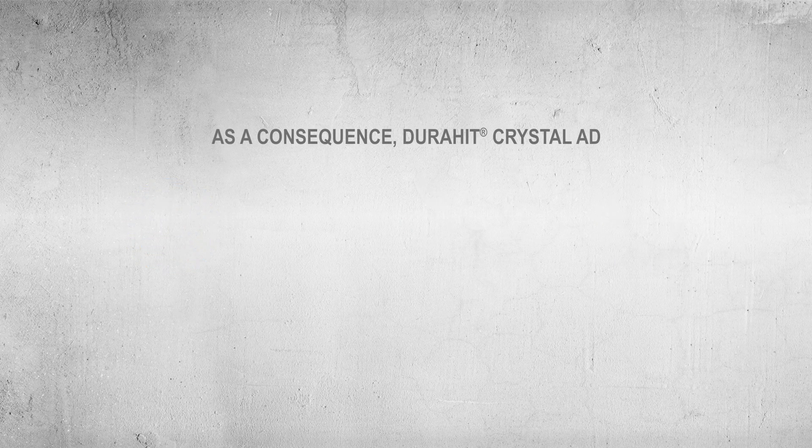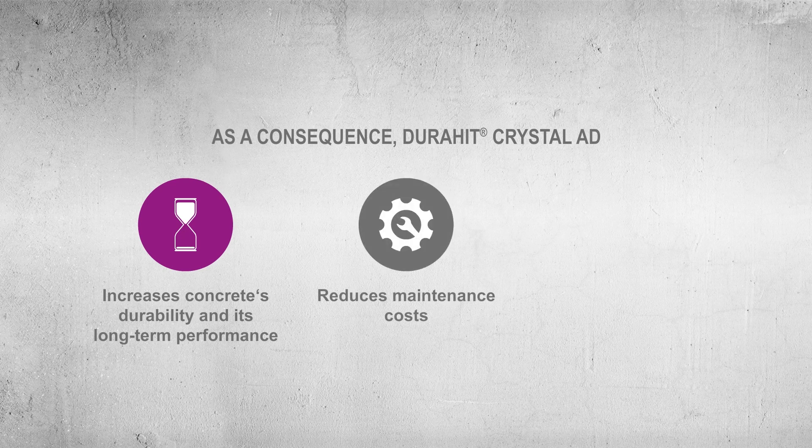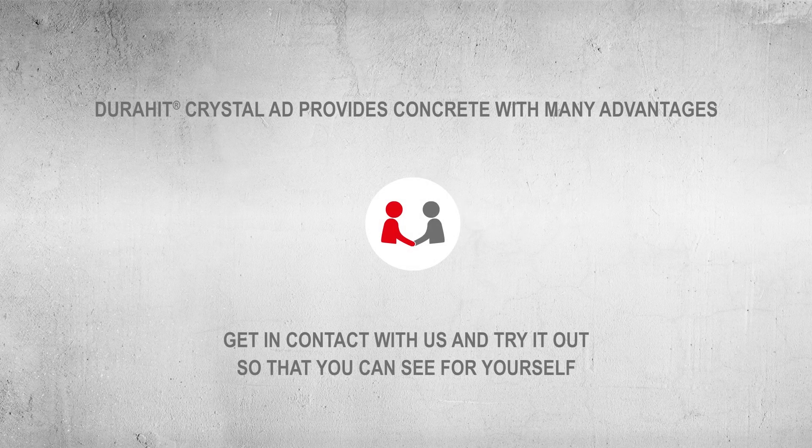As a consequence, DuraHit Crystal ADD increases concrete's durability and its long-term performance, reduces maintenance costs, and enables less replacement. DuraHit Crystal ADD provides concrete with many advantages. Get in contact with us and try it out so that you can see for yourself.